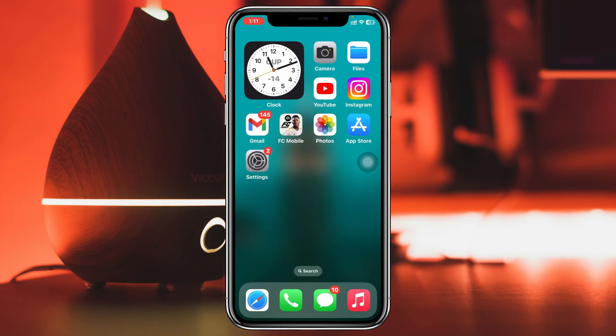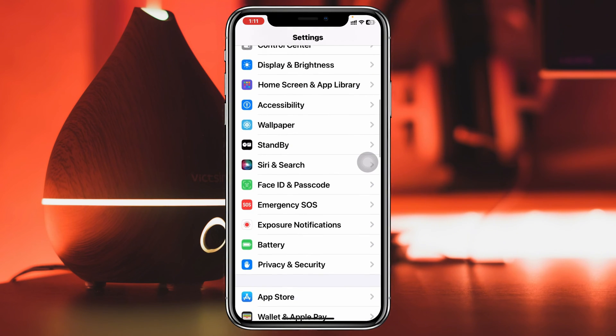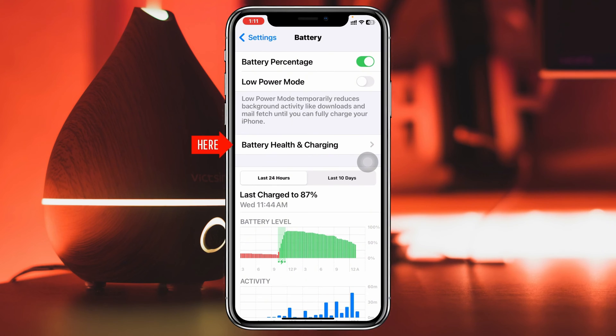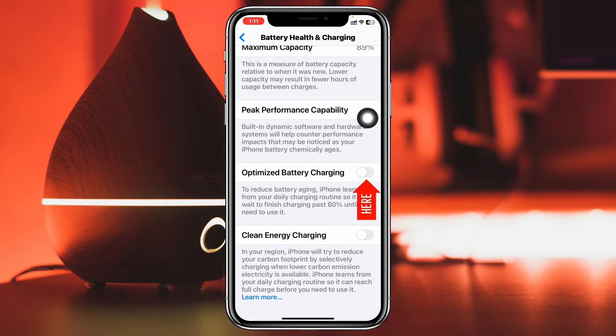To fix the slow charging issue on your iPhone, the very first thing you have to do is simply go ahead and head over to Settings, then scroll down and tap on Battery, then go ahead and tap on Battery Health and Charging. From here, scroll down and make sure that you have enabled Optimized Battery Charging and also enable Clean Energy Charging, because these are two important settings you have to enable while charging your iPhone.